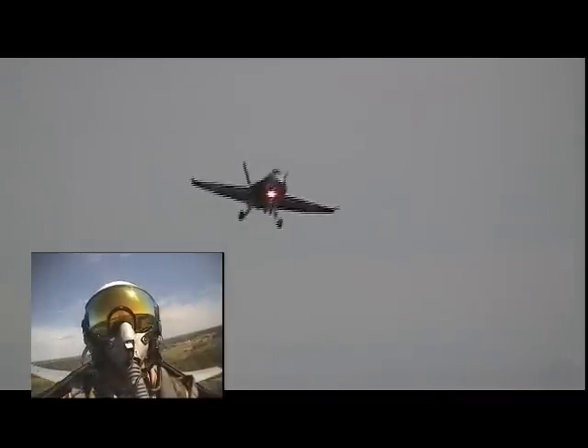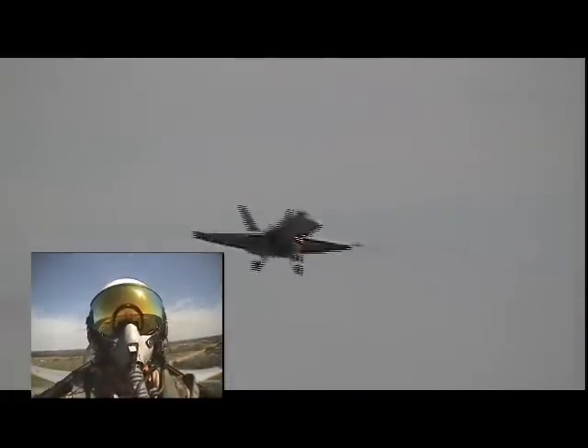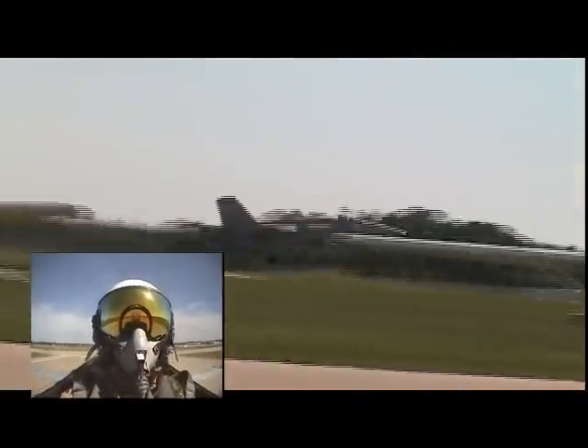We'll see him touch down and then shove the throttles forward. Three degrees nose-up angle of attack for the descent, 140 knots — about 155 miles per hour. Throttle goes forward, and up he goes. There's a quick touch and go.